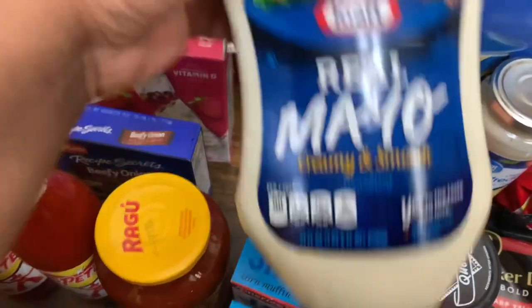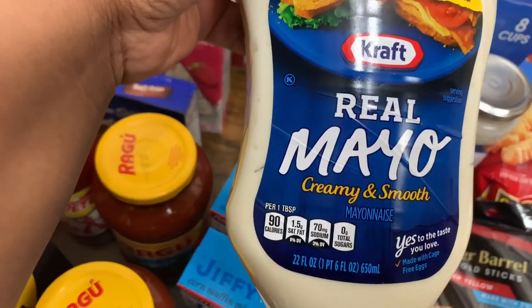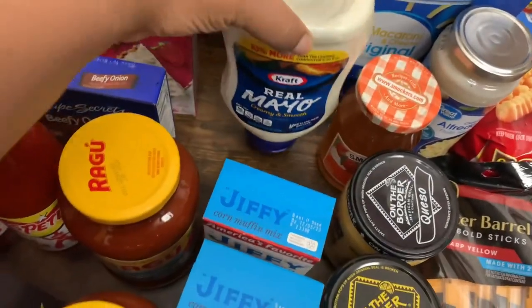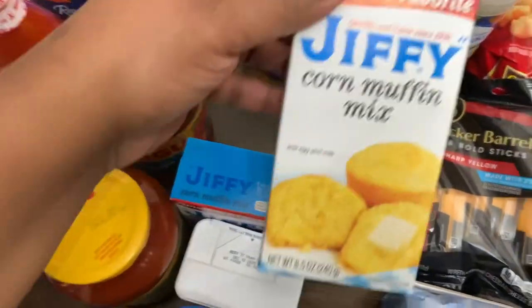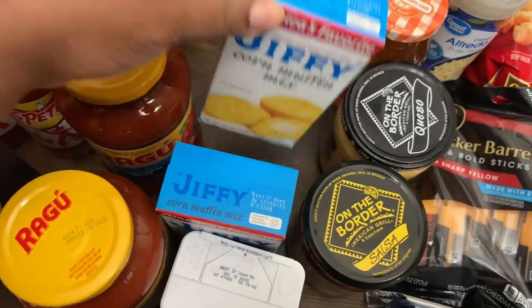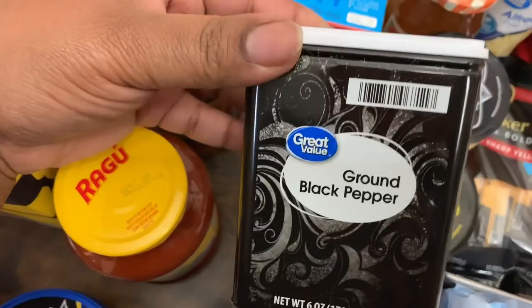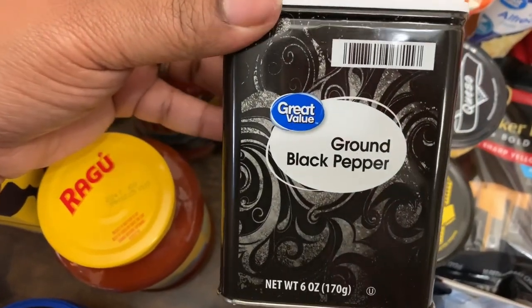Got one Kraft Real Mayo, 22 fluid ounces. Got two of the Jiffy Corn Muffin Mix, 8.5 ounces each. And we got one Great Value Ground Black Pepper, 6 ounces.